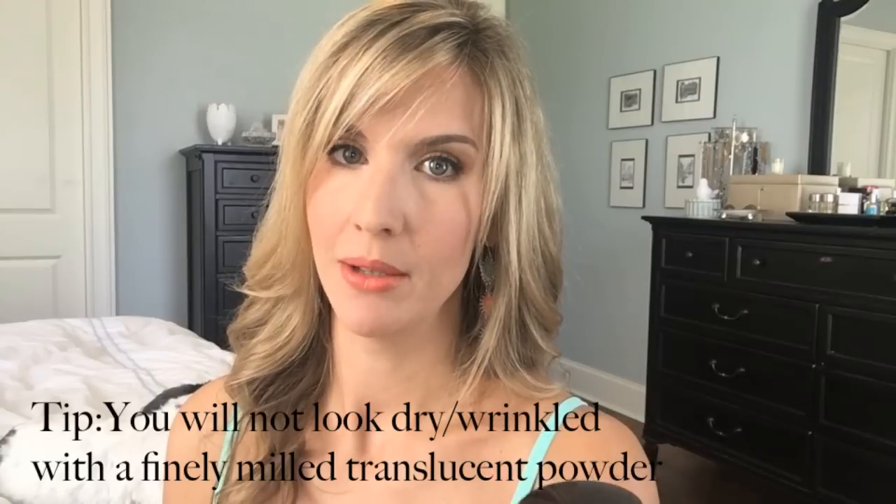Even though this concealer says it's creaseless, I do need to set it because I get little crinkles — I have very expressive eyes and I'm not getting any younger. I don't bake; I think that makes me look really dry as the day goes on, but I do set it. My preferred setting powder is Laura Mercier Secret Brightening Powder — it looks beautiful under the eyes. I'm out of it right now, so in the meantime I'm using NARS Translucent Crystal Light Reflecting Setting Powder. It works pretty well, but I still prefer the Laura Mercier.